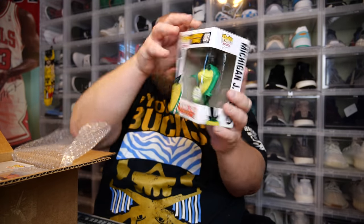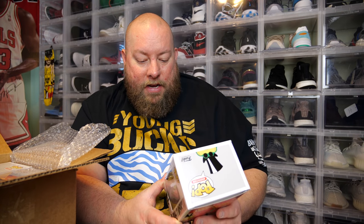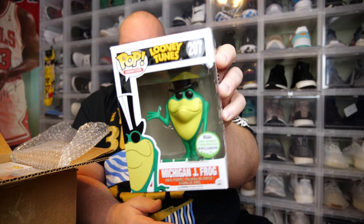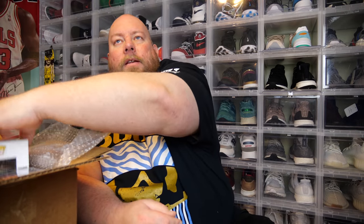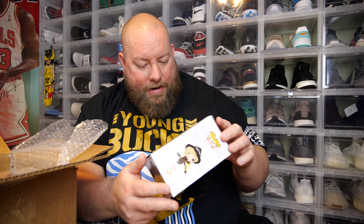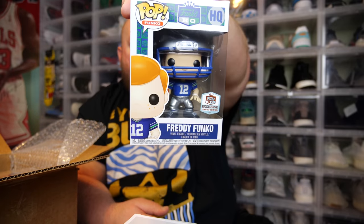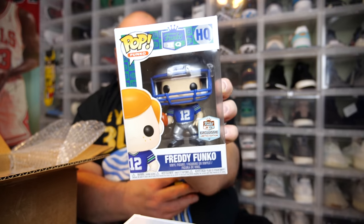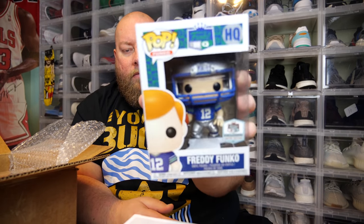First one: Michigan JFrog, 2017 Spring Convention Exclusive. Just a few little small nicks on it — no huge damage. Second one: Mercy, Funko Blizzard Exclusive, Overwatch. This one really has no damage on it, pretty good shape. Next: Freddy Funko, Funko HQ Exclusive, limited edition, like a football player. Not sure who he's supposed to be, but there's that.